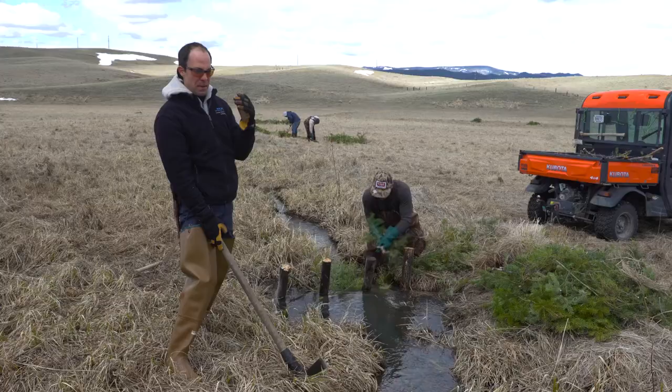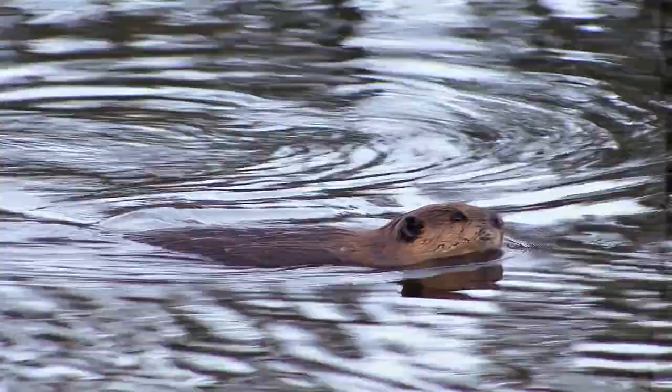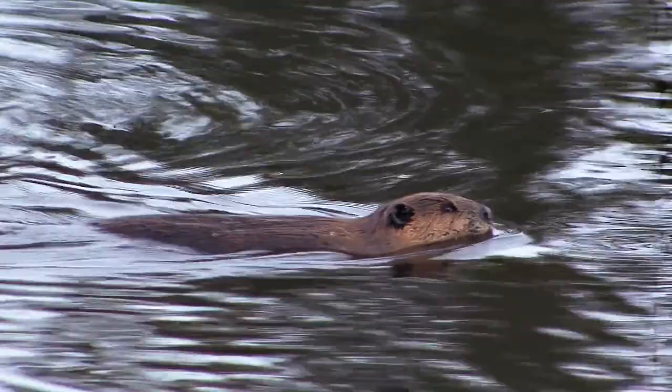We're missing beavers in many of the places where they once lived. By the time Lewis and Clark got here, the fur trade had already removed beaver from all of these tributaries and waterways.